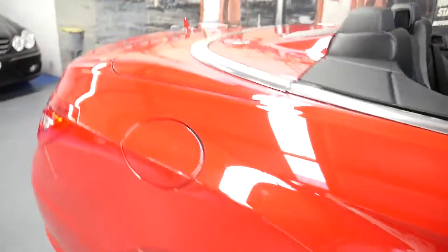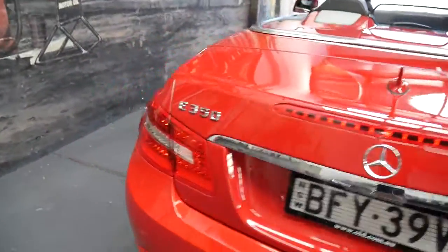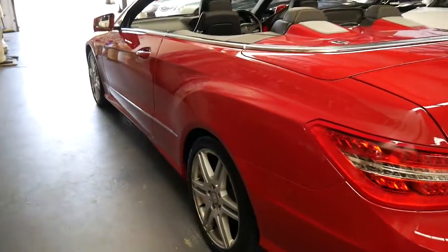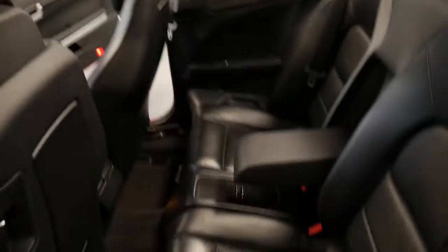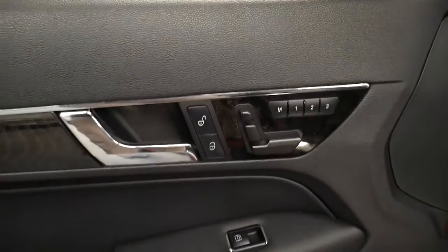My name is Richard from the Old Timer Centre here in Marrickville, New South Wales. I'd like to talk to you about this Fire Opal — which is the colour — E350 2010. The car is in immaculate condition. It's travelled 25,000 kilometres per year, which doesn't seem like a great deal — 500 k's per week — but when you look at the odometer at 180,000, please keep in mind this is a Mercedes-Benz, not a Holden, and these cars will go forever. They're very bulletproof.